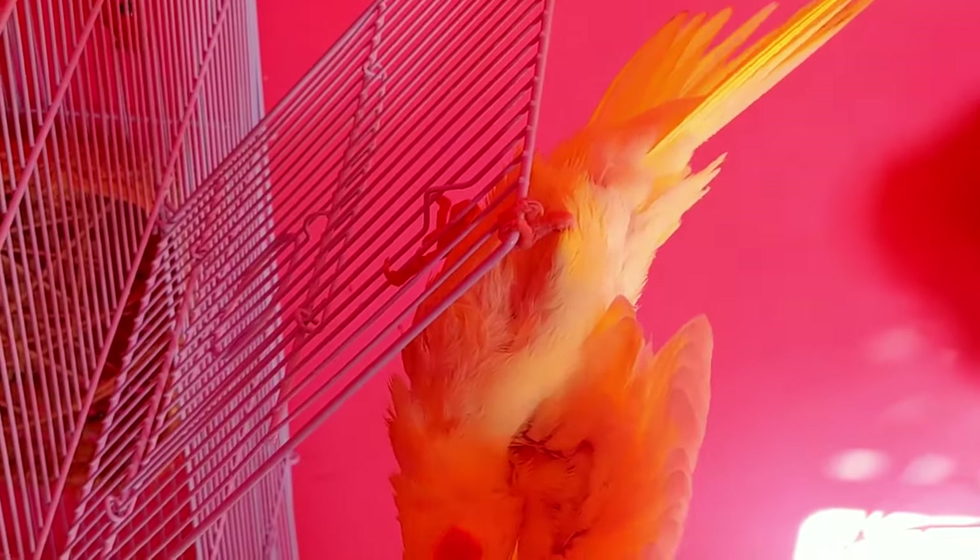Spray your bird gently — you need to create a gentle mist that showers down over your bird. And don't spray them right in the face. Cockatiels don't like that.